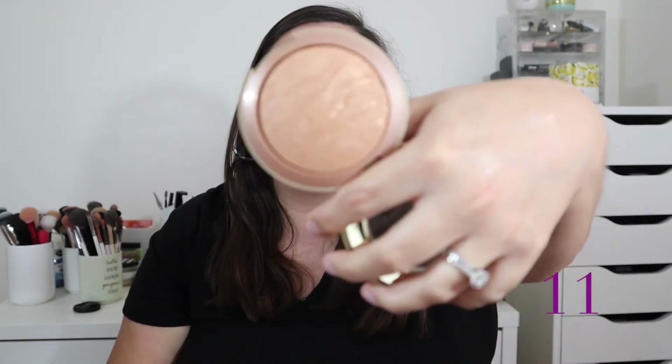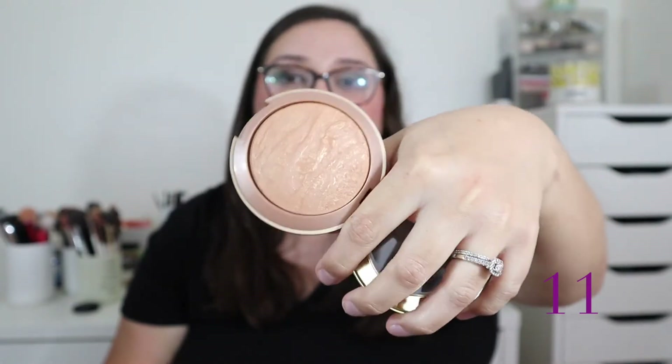At number 11 is the Milani Baked Bronzer in shade Dolce. It's nice, and Milani does a great job with their complexion products — their baked blushes are very well known in the beauty community. However, I find this a little dry and chalky, not super radiant or glowy on the skin. There's one I'll talk about later that I recommend if you want a more luminous bronzer.